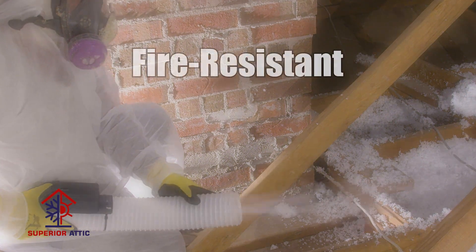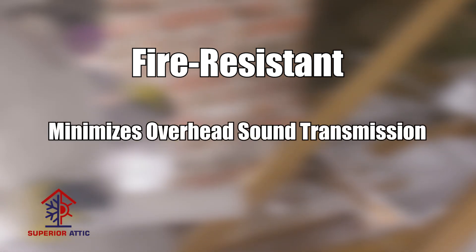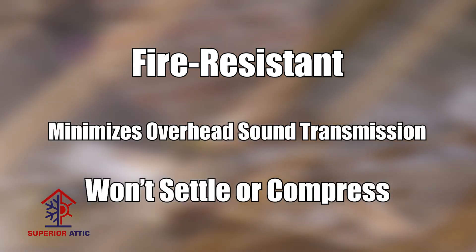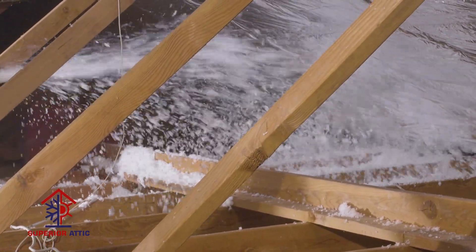Not only is Jetstream Ultra fire-resistant, it also minimizes overhead sound transmission. Furthermore, it won't settle or compress, ensuring long-lasting comfort, energy savings, and air quality with no need for maintenance.